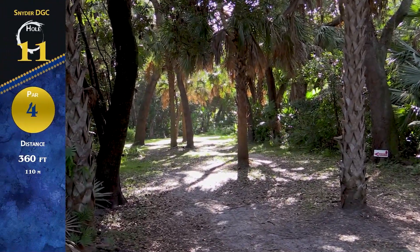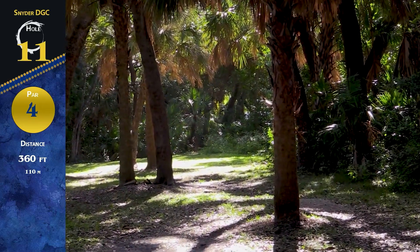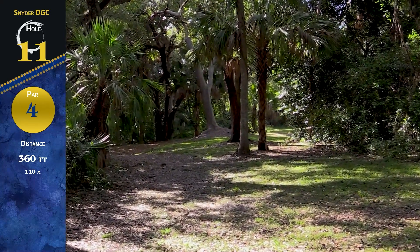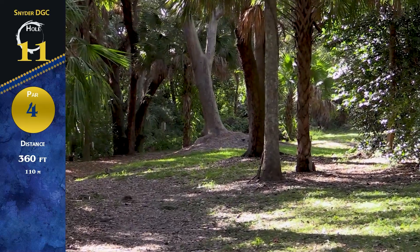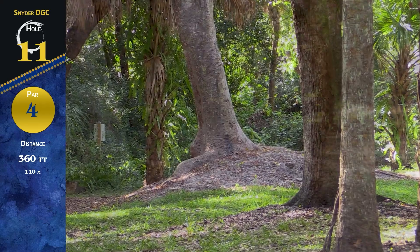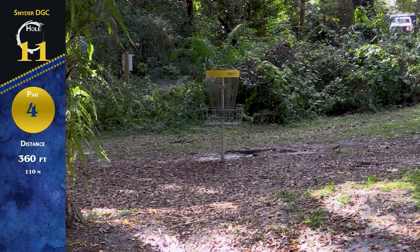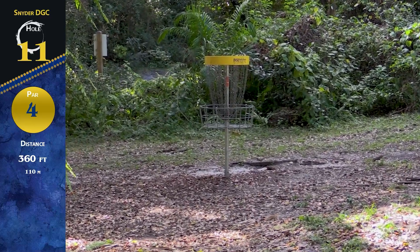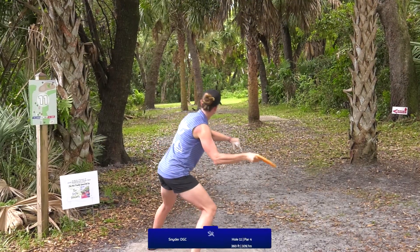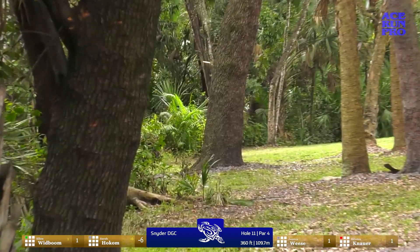On to hole 11, par 4, 360 feet — a really tough tee shot. You've got to pick a line: the right side, the middle, or there's even a left gap. Landing on the left side right about here is the best spot, and then you're gonna chip around this beautiful tree that's blocking the basket. This one is all about the tee shot — hitting that tight line, landing in the middle spot, and fighting the hill that definitely pulls some discs to the left.